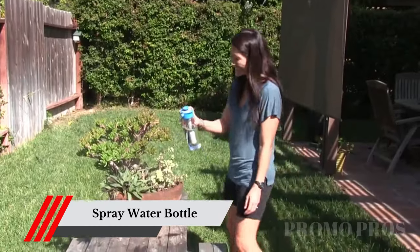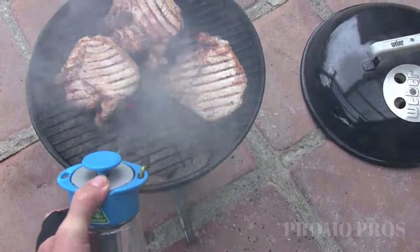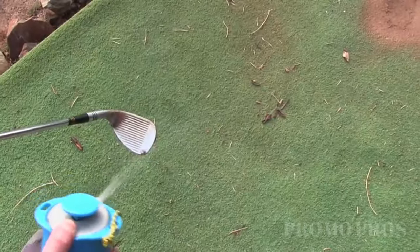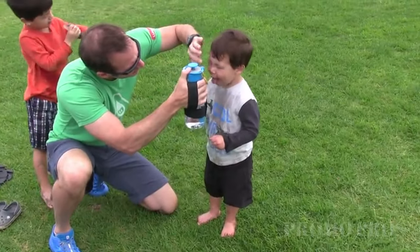Stay hydrated and refreshed in style with the Lunatec Hydration Spray Water Bottle. This innovative water bottle not only keeps your water cool, but also features a built-in misting feature for quick bursts of refreshing mist on those hot summer days or intense workouts. Indulge in the ultimate hydration experience and quench your thirst for convenience.